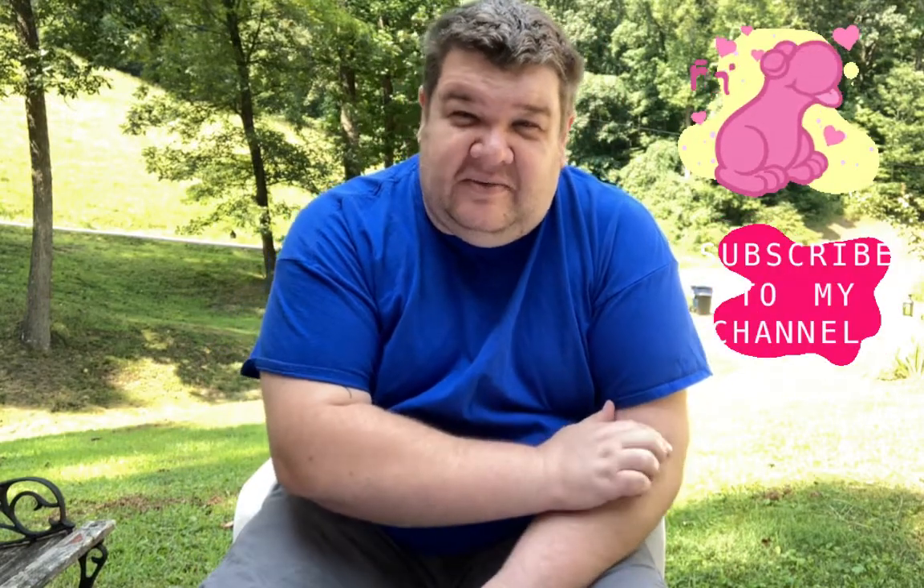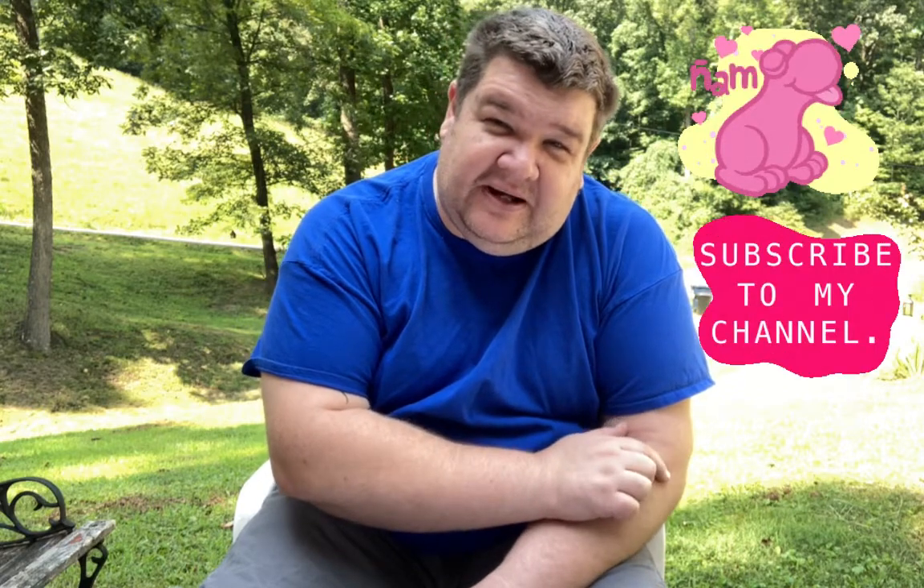Hello everybody, Matt here again for another video. If you're new to my channel, welcome. If you're coming back, welcome back. I got some things I want to show in this video.